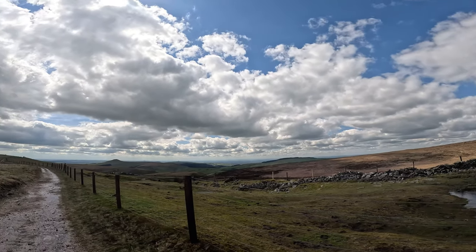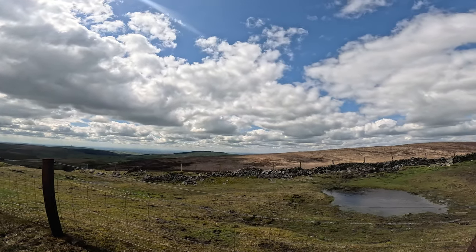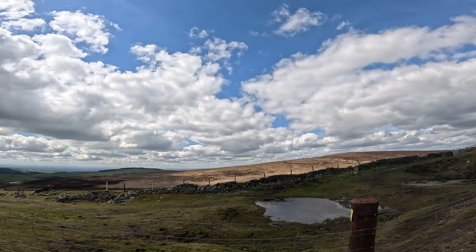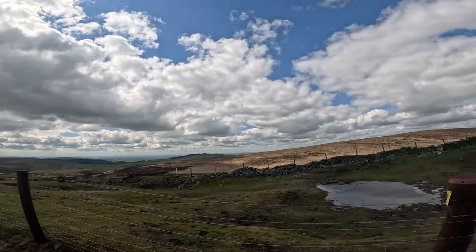I timed the weather really well - it was absolutely lashing down this morning, but I checked the forecast and it was finishing about two o'clock, and it has. The good thing is there's hardly anyone up here because the weather was so poor this morning. Bonus - I've got the place to myself.